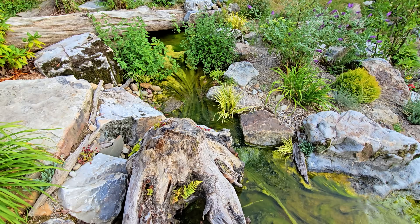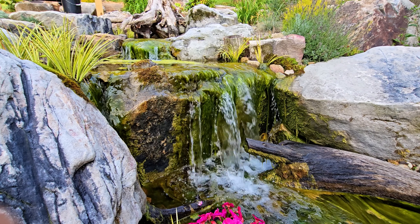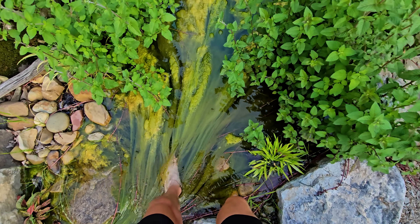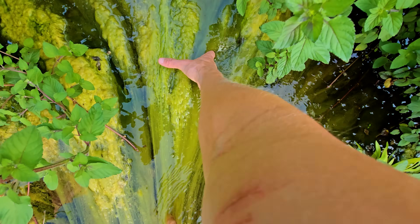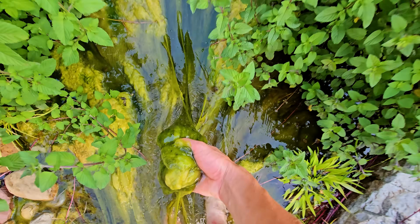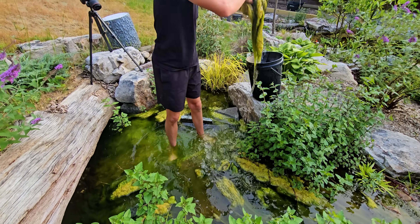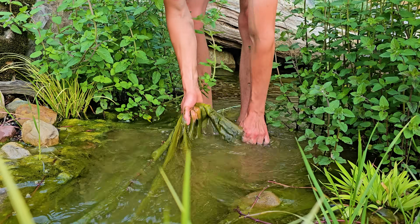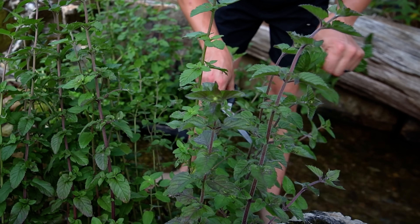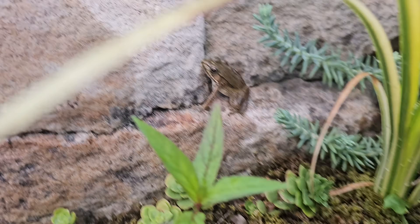With the tadpoles gone, I could finally remove the algae too. Getting it out of the way is always so satisfying, especially in this area. Handful after handful, the wetlands were freed from its grasp. I also took this time to thin out and trim a lot of the mint. All the while, a young frog observed from a nearby rock.